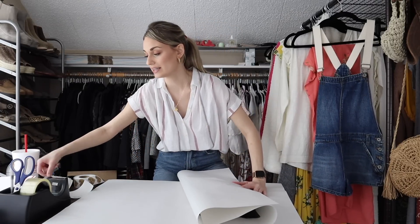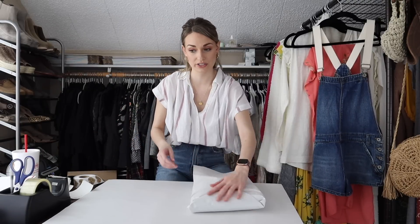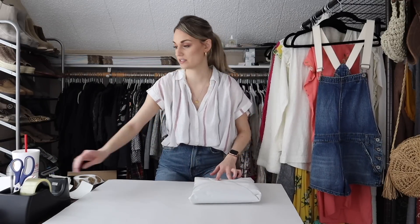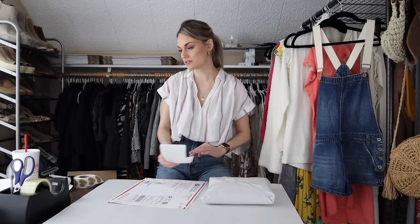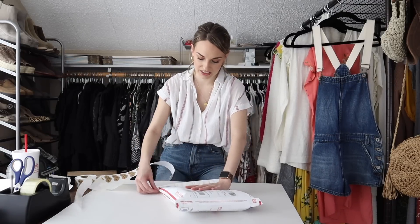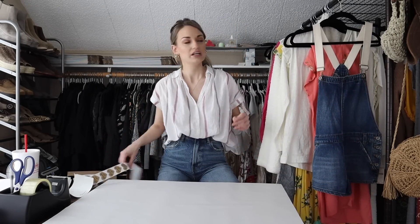Next we have a skirt from Zara — a midi-length skirt with cascading ruffles, size large. Midi and maxi-length skirts and dresses from Zara, particularly with their newer tag, are a category that sells especially well. The longer you resell, the more you figure out these patterns within brands. I really need to do a video on the best-selling categories within each brand — I think that would be really interesting.